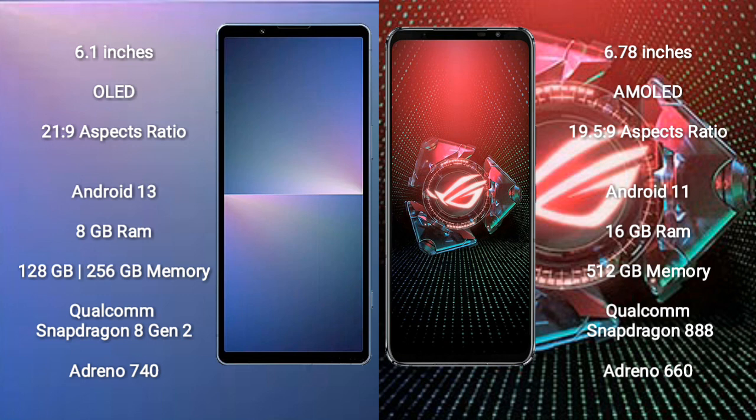The Sony Xperia 5 Mark 5 runs on the Android 13 operating system. The Asus ROG Phone 5 Pro runs on the Android 11 operating system.